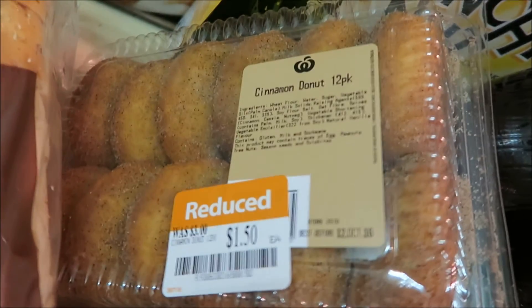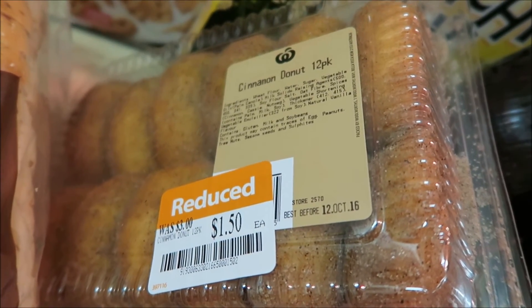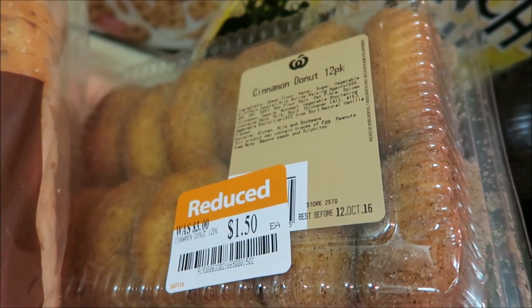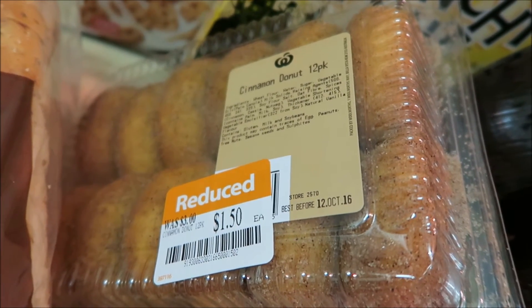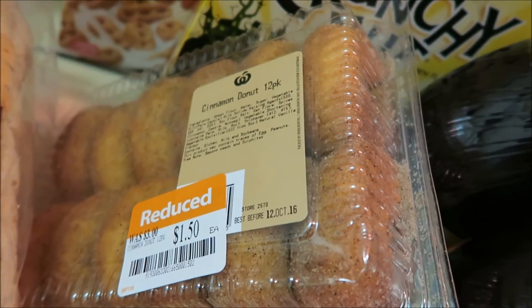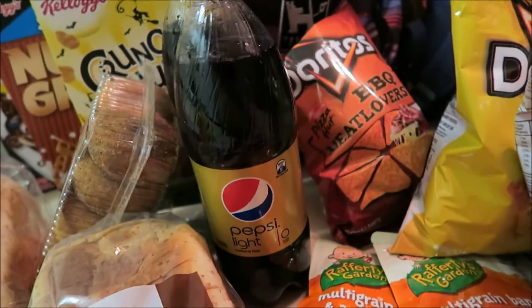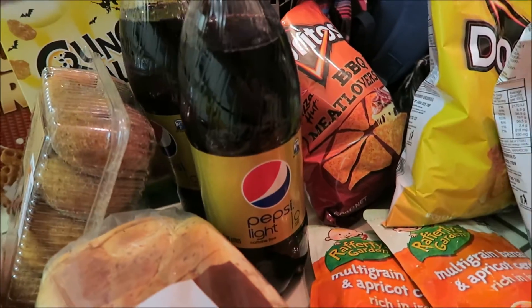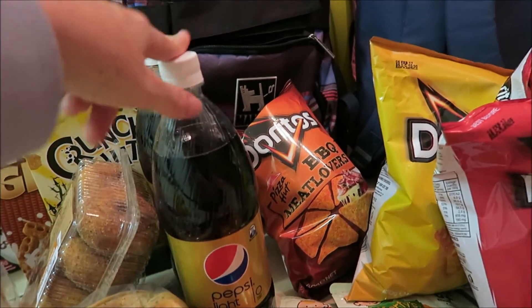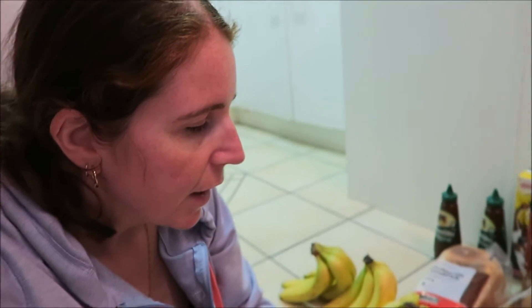He'll hopefully appreciate these donuts — he likes cinnamon donuts. I prefer cinnamon donuts when they're hot and just been cooked; otherwise I find them gluggy. I also got Pepsi Light caffeine-free because if I have any Pepsi or caffeine-free Coke, I drink it at night, and I don't want caffeine right before going to bed.